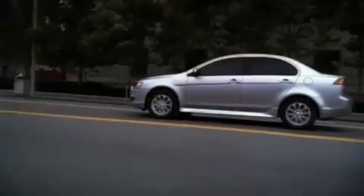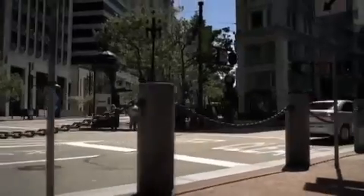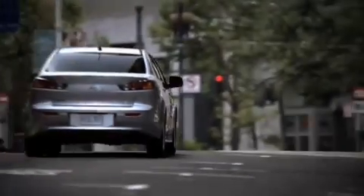Its heritage is in rally, but the Lancer is made for the street. Beyond its great performance credentials, the 2011 Mitsubishi Lancer further excels thanks to improved fuel efficiency and new features that increase the fun factor.